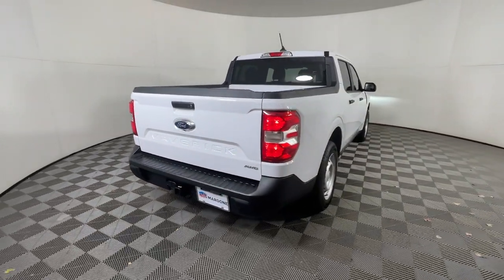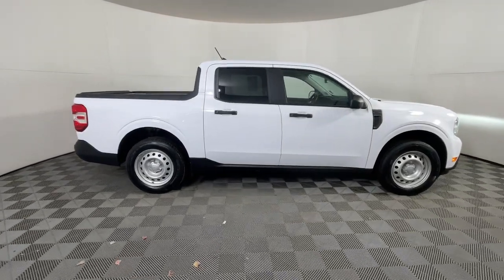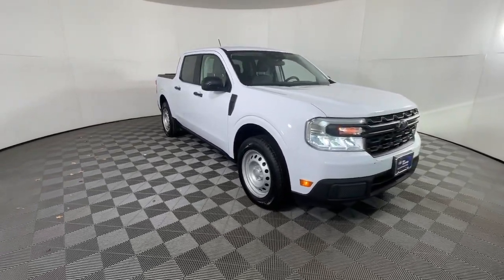Enjoy the comfort and convenience of this thoroughly modern Maverick. From its fuel efficiency, to its towing and hauling capability, to its suite of desirable infotainment tech, this practical pickup has everything you need.